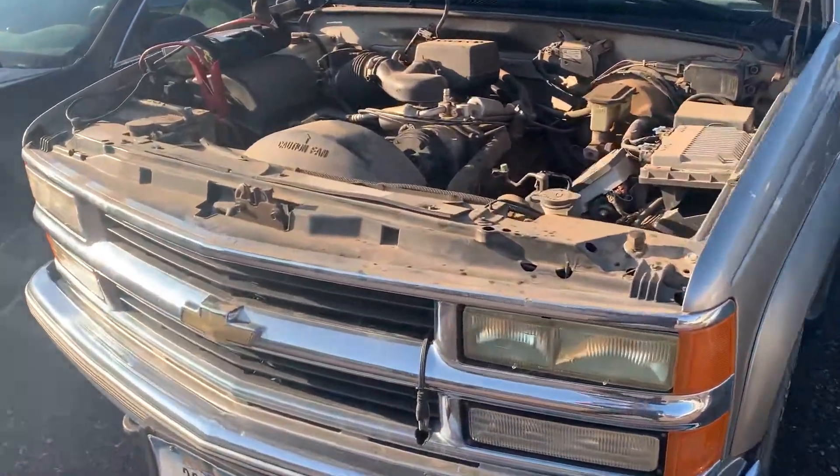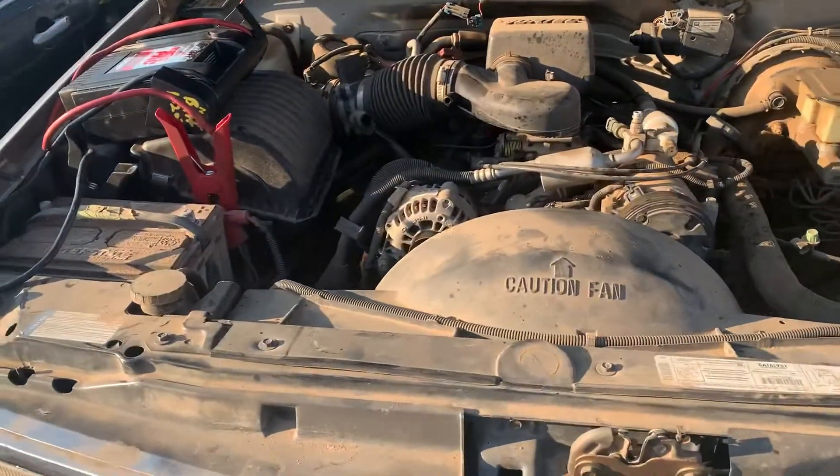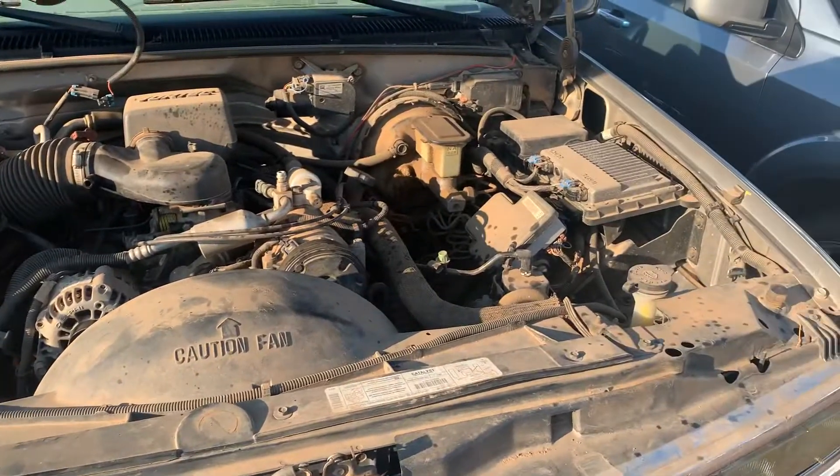Russ Evans here for the Under the Hood radio show, and I want to talk to you a little bit about blow-by. A lot of you have asked us: what is blow-by?